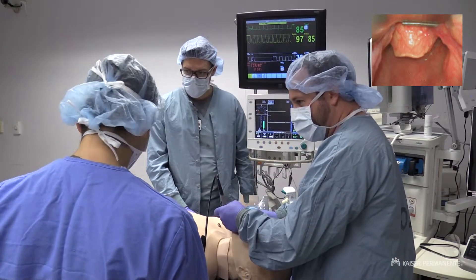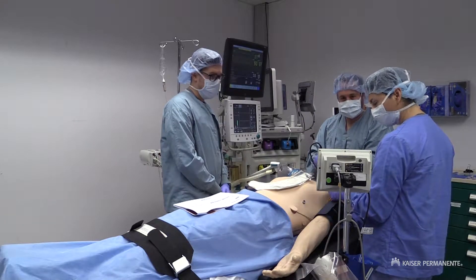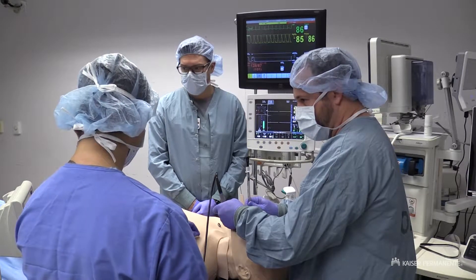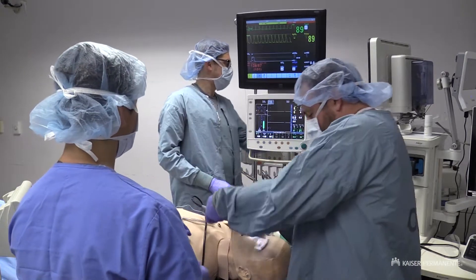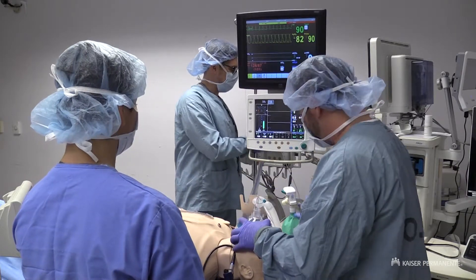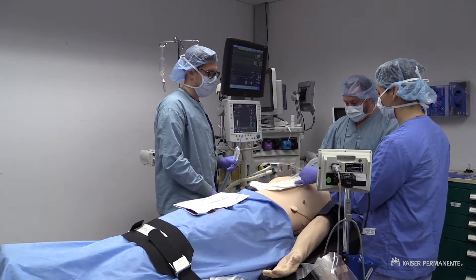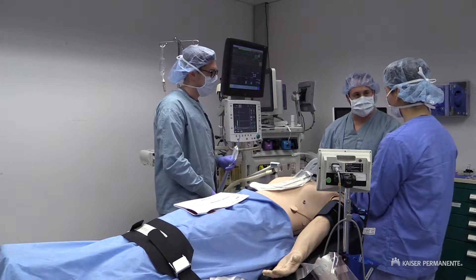See that big floppy epiglottis right there? Just can't quite get it over the cartilages there. David, do you mind grabbing the bougie? Let me ventilate. That was our third attempt. We can see the cords — I think it's a good idea to go with the bougie.